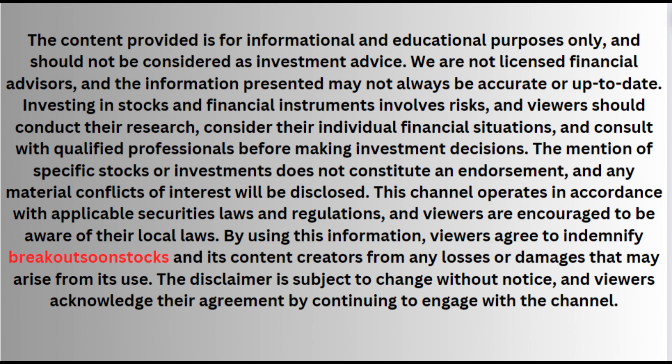Hello friends, welcome back to my channel. Today I am going to share five stocks which are ready for breakouts. These five stocks are completely based on my analysis — please do your own analysis before investing in these five stocks.